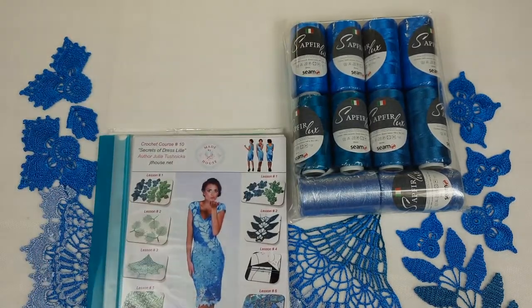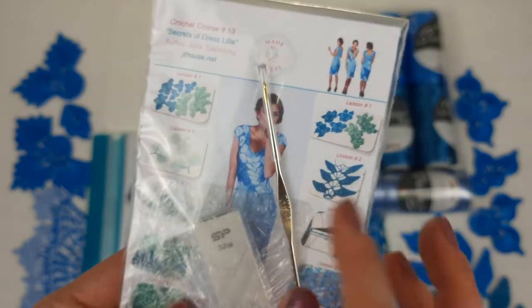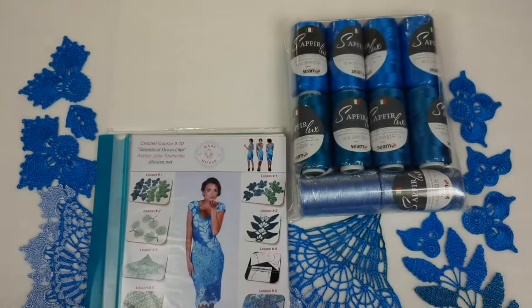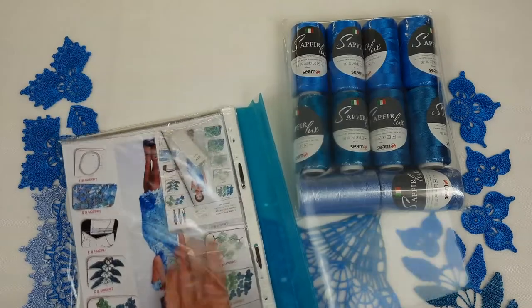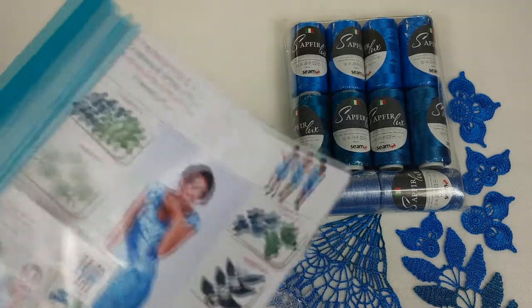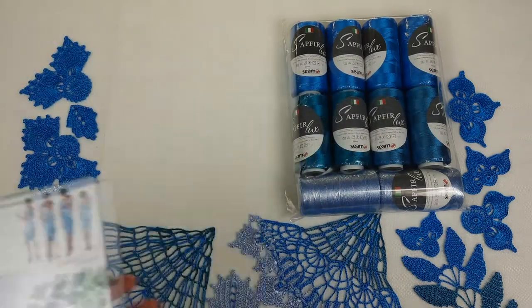Our beautiful yarn kit is ready. Now we can work with the journal — I will place a USB flash drive and the crochet hook at the first page. It's a 1.7mm hook, perfect for this thread. Next we can start placing all the samples into the journal together with the colored schemes.